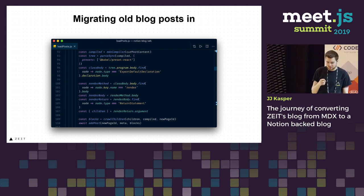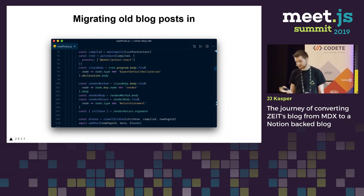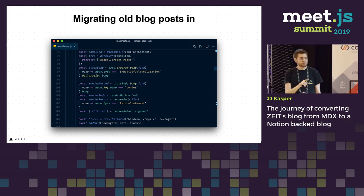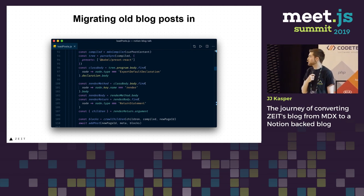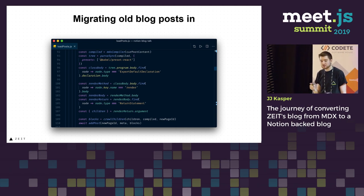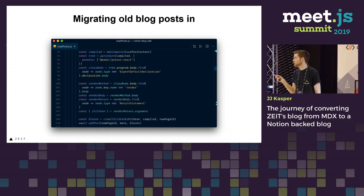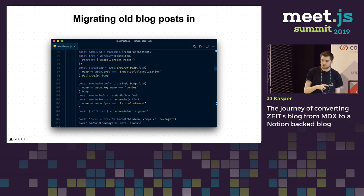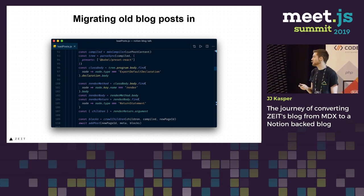But now we have a new problem: we had tons of MDX blog posts already on our site. How do we get those into Notion — do we spend a week copying and pasting them? I didn't want to do that, so I sat down for a Saturday with a couple of coworkers, and we tried to parse the MDX out and reverse engineer the other part of Notion, which is adding content. We were able to do that in a few hours. We used the MDX parser, turned it into React components, used Babel to turn it into the AST tree, then traversed it and loaded it into Notion. This saved us a ton of time, but also took a lot of work.